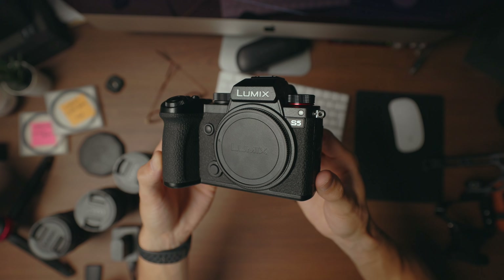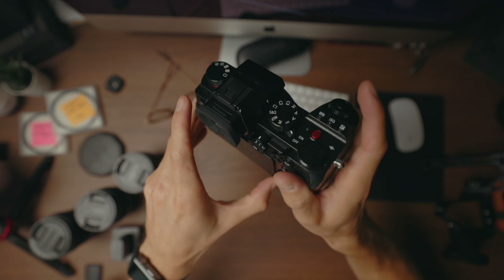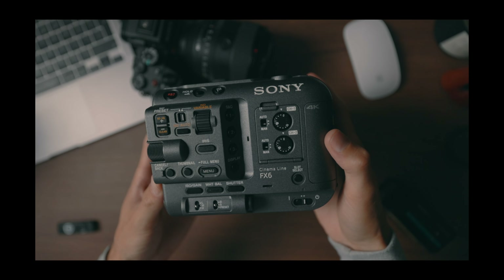Everything I say is 100% honest feedback based on my use with this camera. I'm super impressed. For the price, it's the best image I've ever gotten out of a camera, including the FX6. The FX6 is my favourite camera I've ever used, other than the R6 for different reasons, but this image blows it out of the park. It's incredible, absolutely incredible.